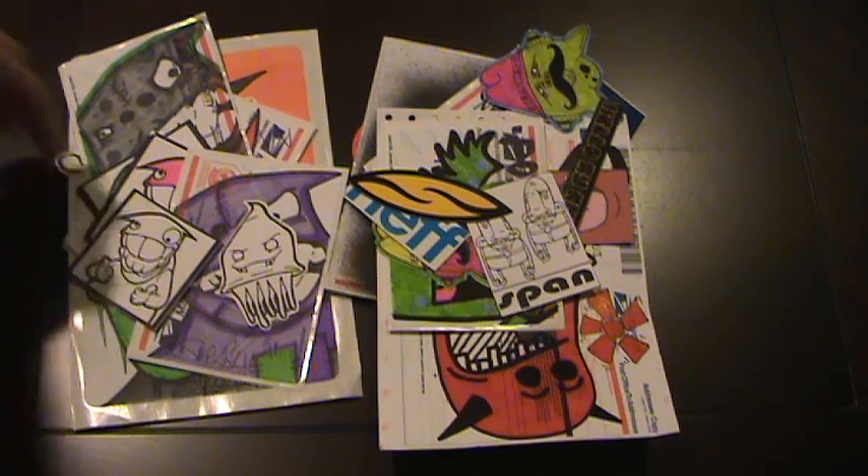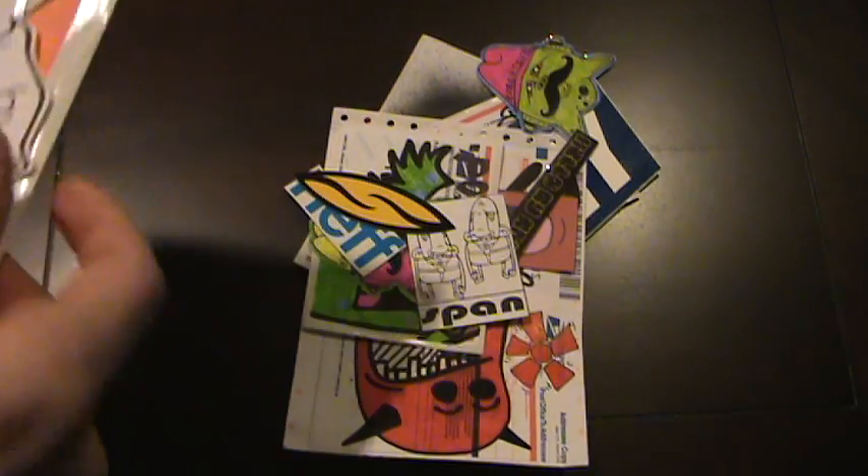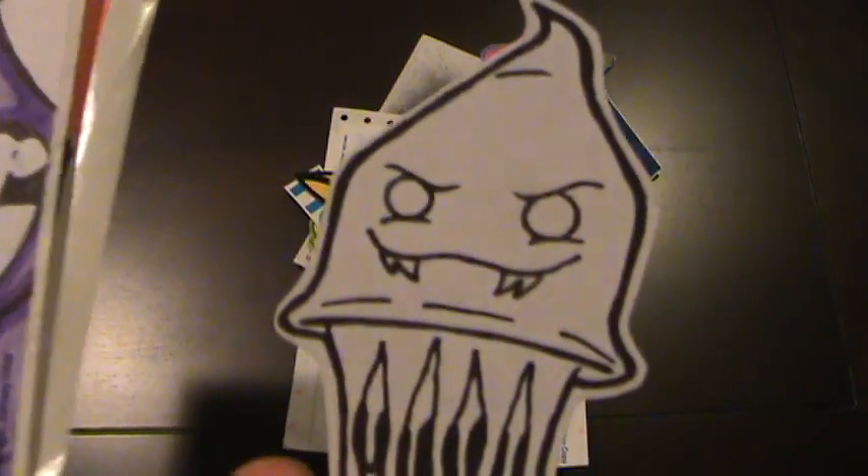I got two packs here today. One's from Superfly and one is from Pop. I've exchanged with both these guys before and they both just sent some more packs over, which is wicked cool.